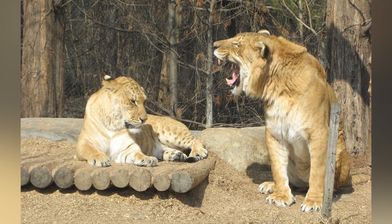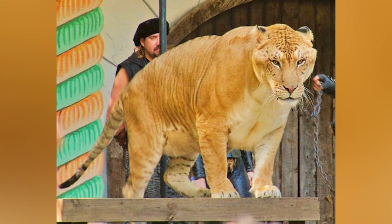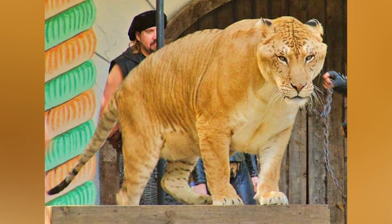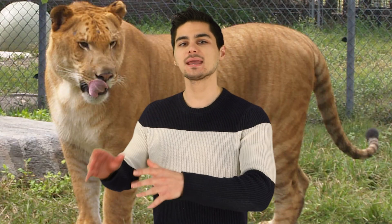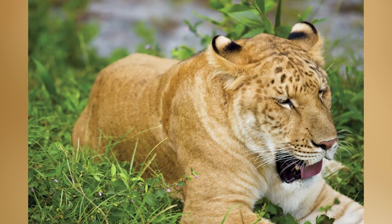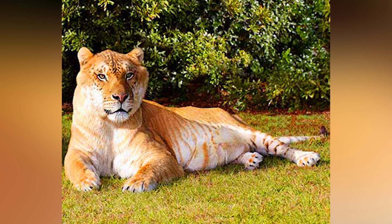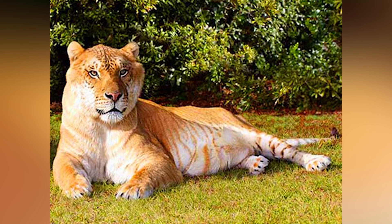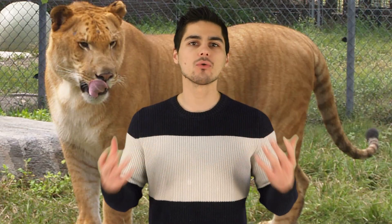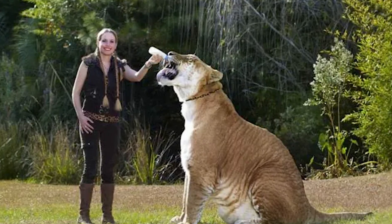A liger is the offspring of a male lion and a female tiger. These ligers are bred in captivity and can't produce young of their own. The liger contains the features of both the male lion and female tiger, but they have some certain characteristics of their own. The most notable characteristic — and what makes this a pretty scary animal — is its size. Tigers and lions are already pretty big animals; they are the biggest cats in the world and some of the fiercest predators.